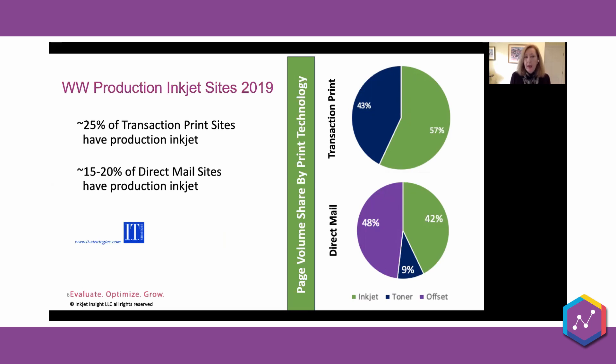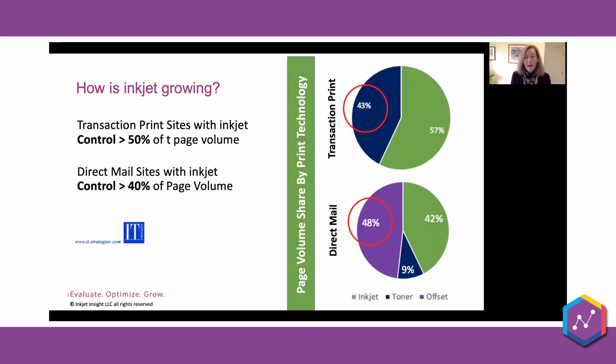Here's some data from IT Strategies looking at worldwide production sites — 2018 data published in 2019. At that time, around 25% of transaction print sites had production inkjet, and about 15 to 20% of direct mail sites had inkjet. But here's the really important part: of those 25% of transaction print sites that had inkjet, they controlled about 57% of the page volume. And the 15 to 20% of direct mail sites with inkjet controlled 40% of the page volume — a minority is controlling the majority of the volume.